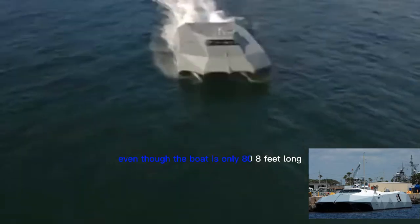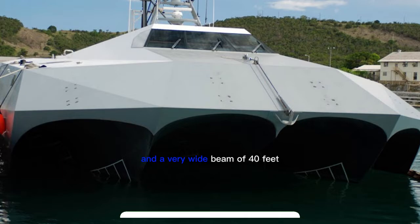Even though the boat is only 88 feet long, it works like a much bigger boat because it has a composite frame and a very wide beam of 40 feet.